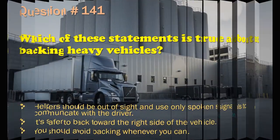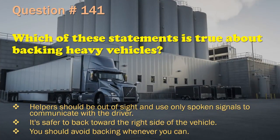Question 141: Which of these statements is true about backing heavy vehicles? Helpers should be out of sight and use only spoken signals to communicate with the driver. / It's safer to back toward the right side of the vehicle. / You should avoid backing whenever you can. The correct answer is: You should avoid backing whenever you can.